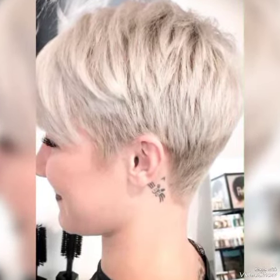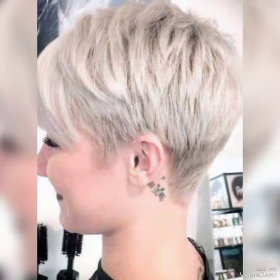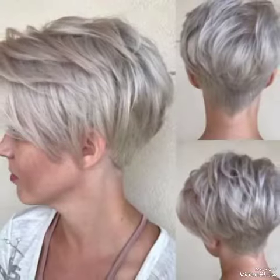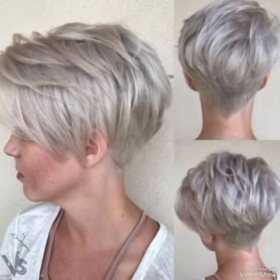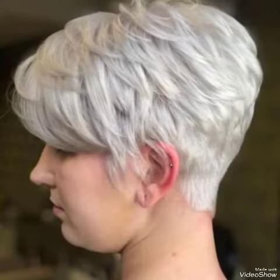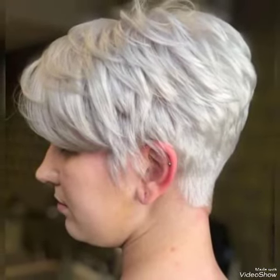Friends, I will try my best to show you all the new cutting ideas in my video. If you want to get more ideas, please subscribe to my YouTube channel Trendy Hairstyle and press the bell icon. After clicking the bell icon, you will get notifications.